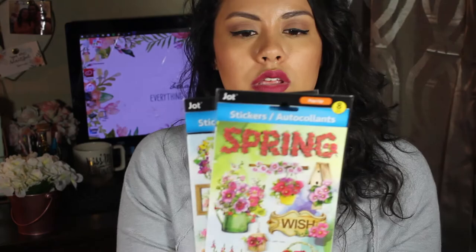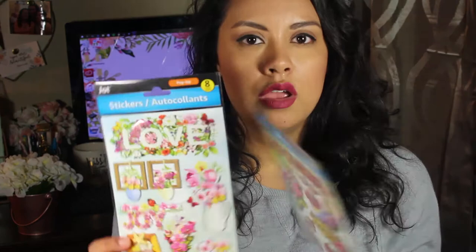I also found these stickers, which I thought would be cool. I'm not sure if I'm going to use them for my planner, but I'm thinking about maybe adding them to a possible scrapbook. I want to do scrapbooks for the kids so they can look back on and flip through as they get older. So it's definitely going in my craft stack — to be determined for a future video.